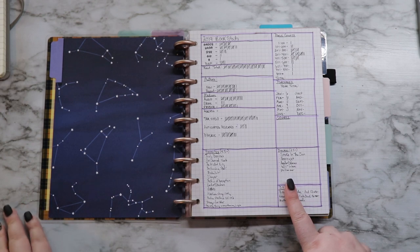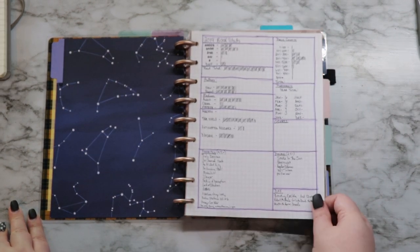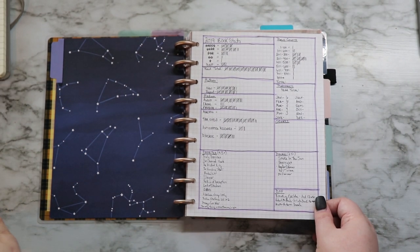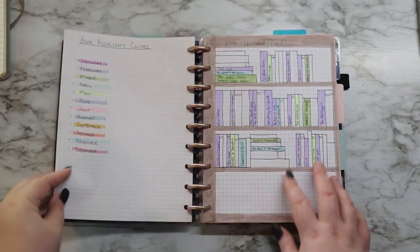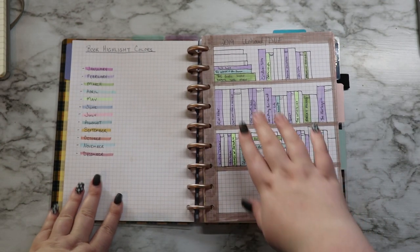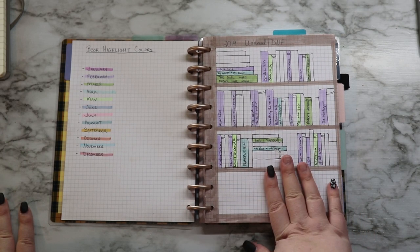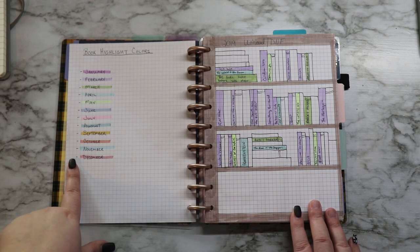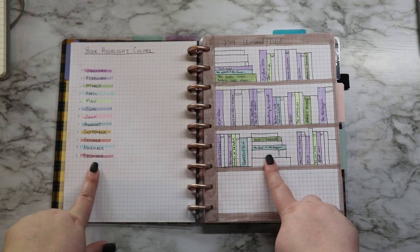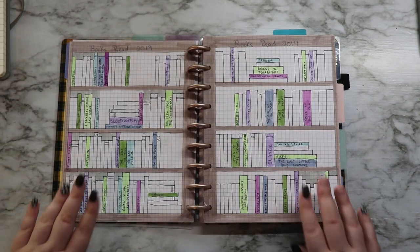I've shown this before in previous videos so I won't spend a lot of time on it again, but basically this is just where I keep track of the books I've read so far for the year, ratings, how many books I've DNF'd, etc. This is my DNF section over here. Books that I have either unhauled or DNF'd I am writing on here so I can keep track of what I'm getting rid of. On this page you will see highlight colors — those are what I'm highlighting each book spine for, which month, which plays more into this section here, which are my bookshelf sections.